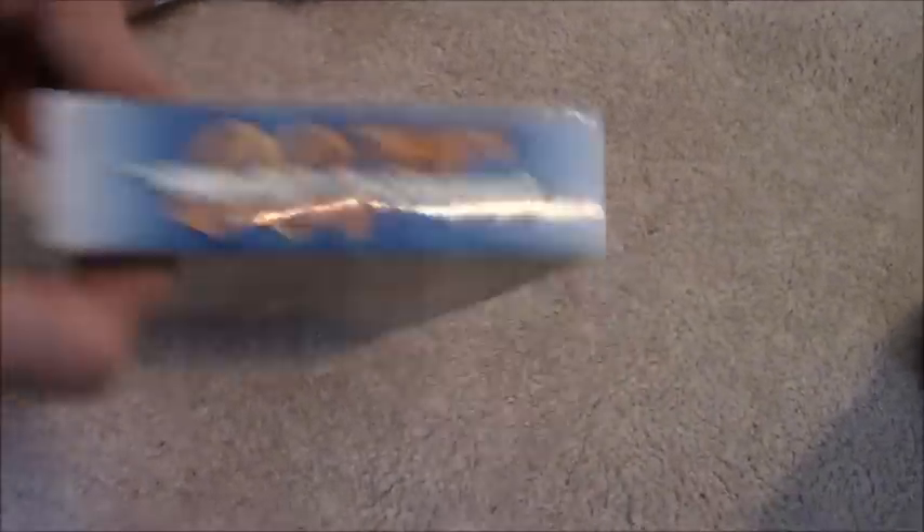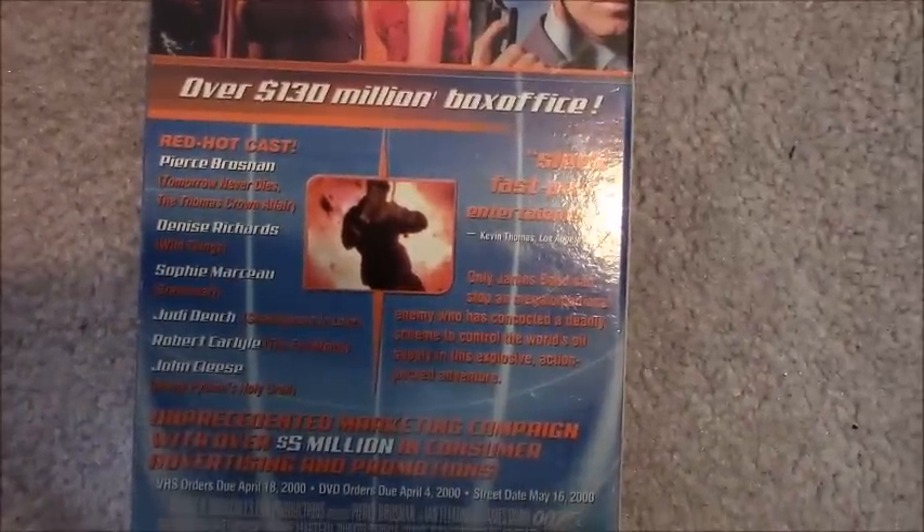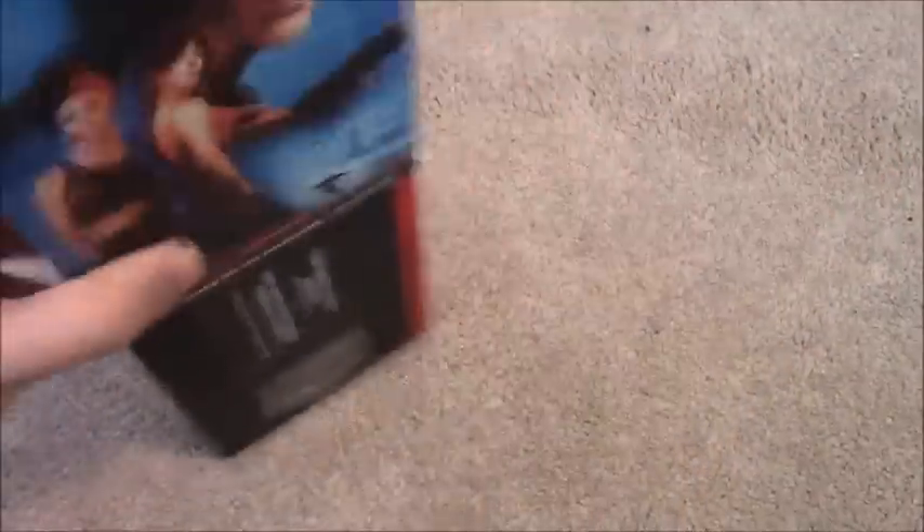Next one is the 2000 full-screen cassette of 007: The World Is Not Enough — my second 007 demo tape, the other one being GoldenEye. Pause the video if you want to read the information on the back. Ink label, red lid, February 8th, 2000. I think this is my third MGM screener VHS with a red lid.